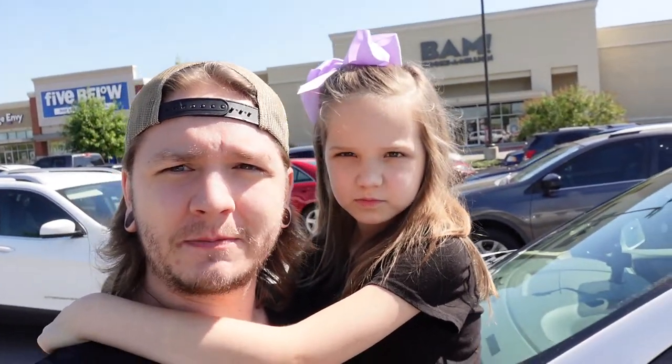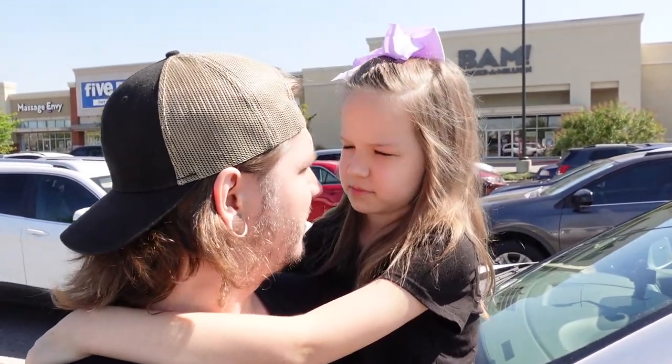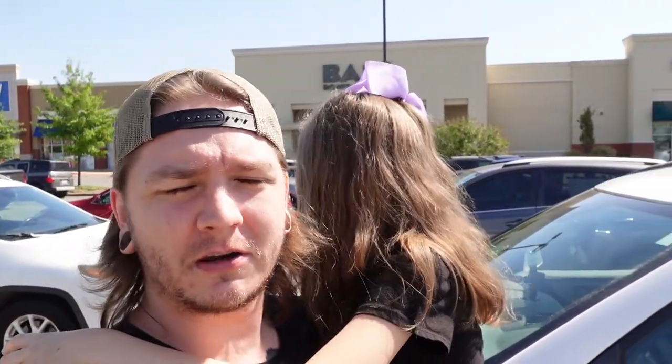Target was kind of a flop, so we are now at Books A Million to see if we can find any Harry Potter stuff here. We got a couple things at Target but there wasn't a lot, so we're gonna go check out this place. A lot of people don't know this, but they do carry some Harry Potter stuff, so let's go check it out.